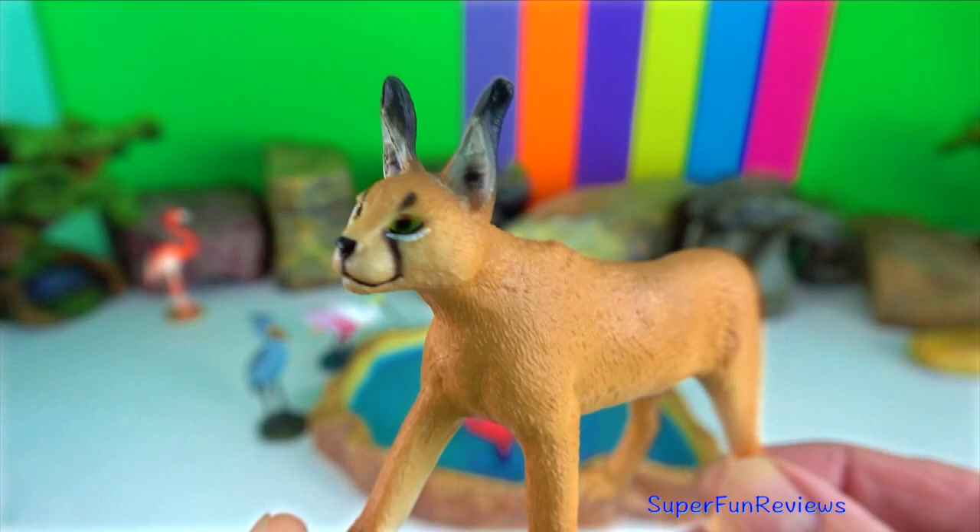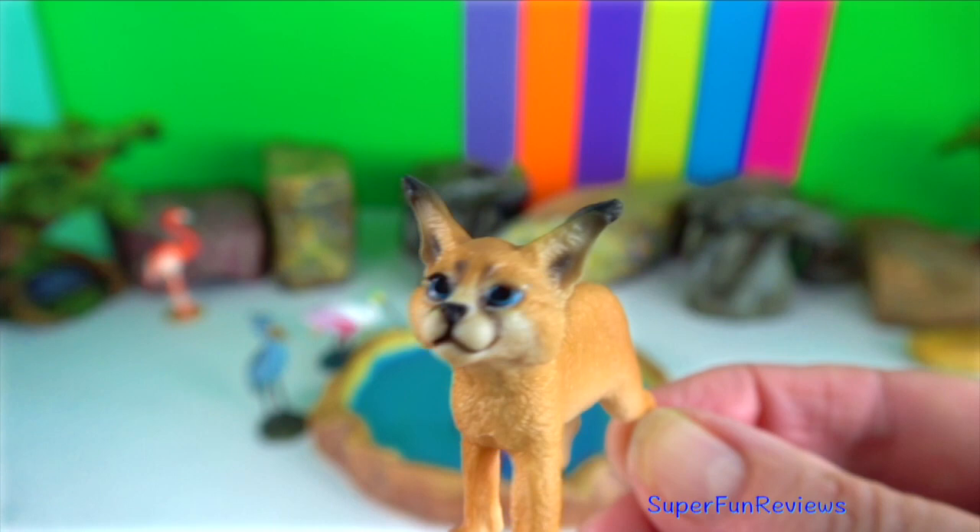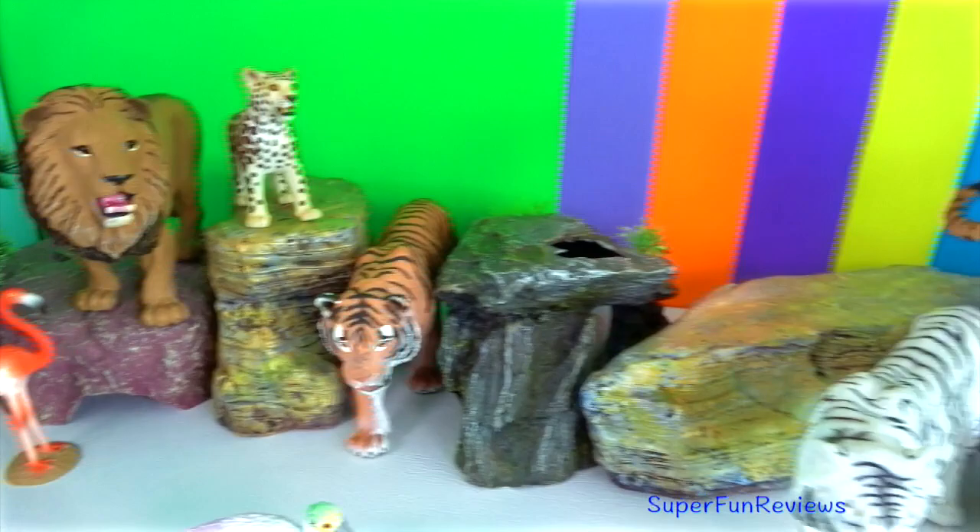Caracal is a medium-sized wild cat found in Pakistan and north-western India. When under threat it tends to hiss, but it can also meow, growl, spit, and purr like other cats.